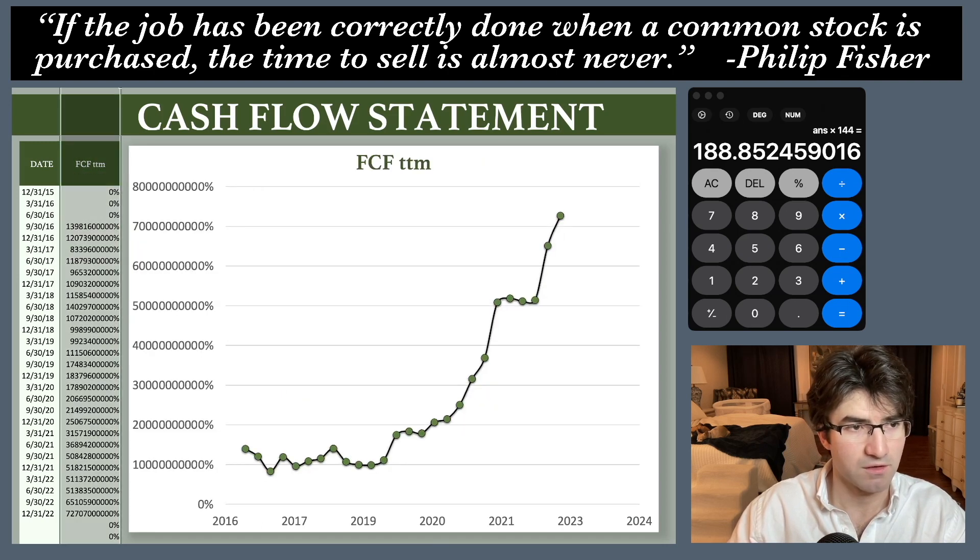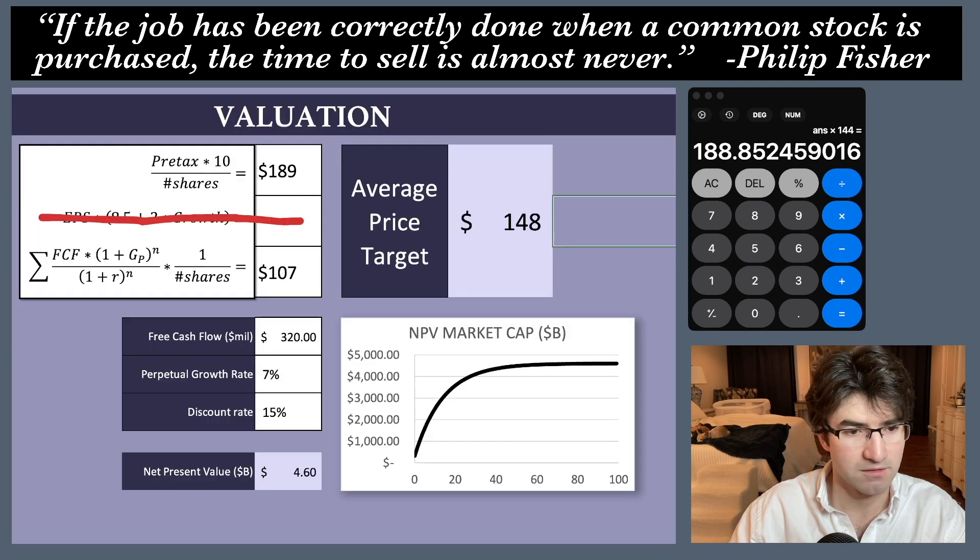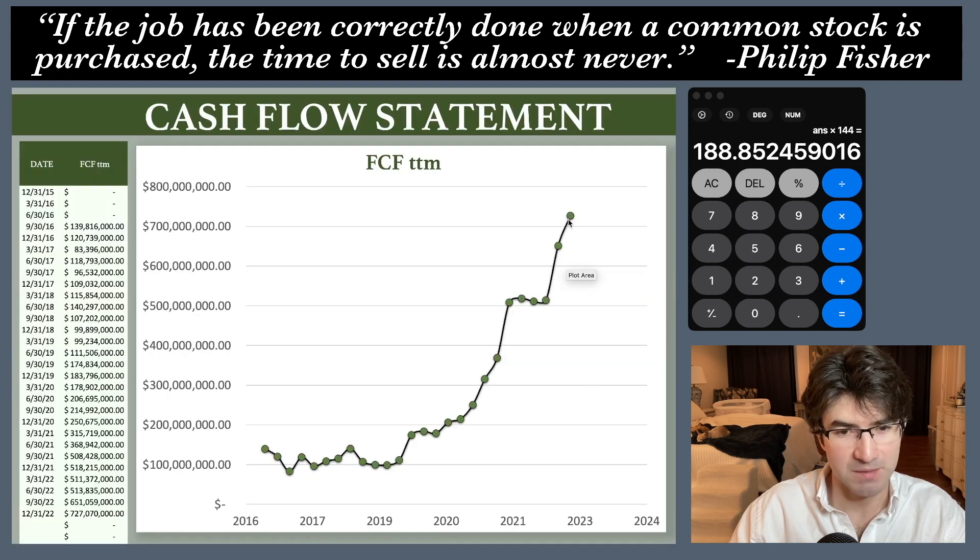Last time I had about $320 million for free cash flow. This time they're really sending signals that they're not going to drop off like people were fearing, but I'm not going to project them to be perpetually growing — that would be naive. Let's say $500 million, which would be around this line on the chart.